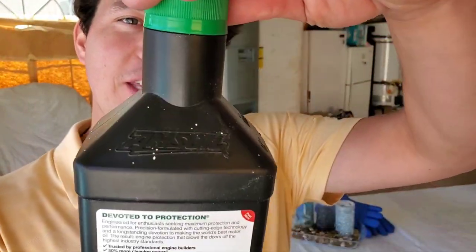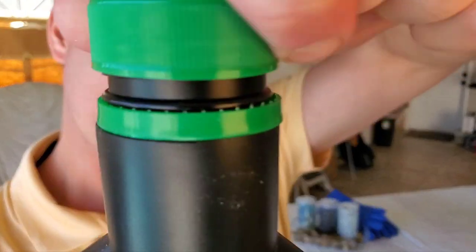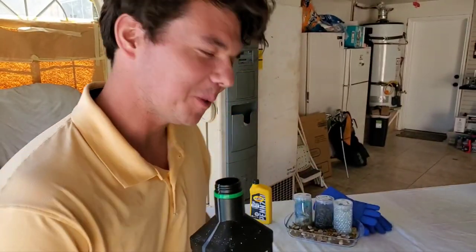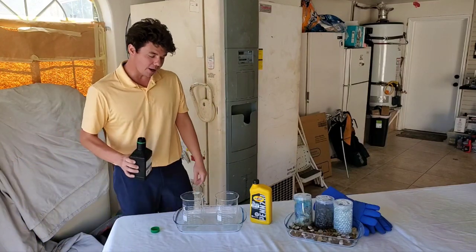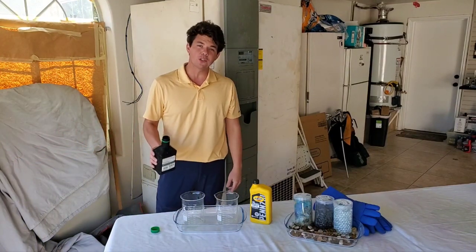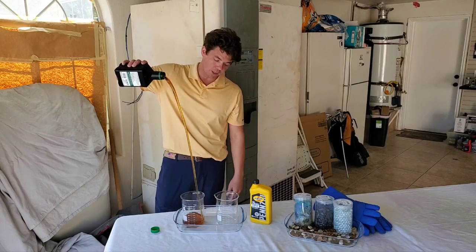We're going to give you an up-close look here — this is what we refer to on the channel as the liquid gold. And up to 80% of the wear on a motor occurs during the cold start, so it's very important to make sure that oil flows when it's cold out.